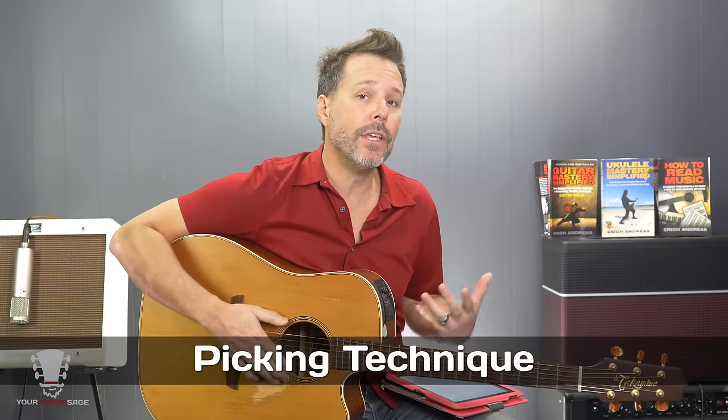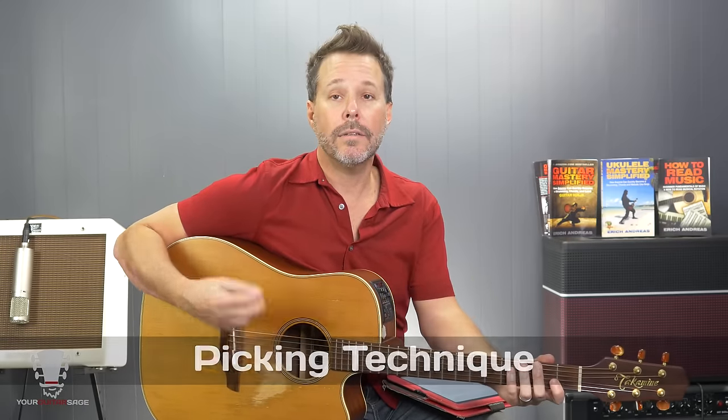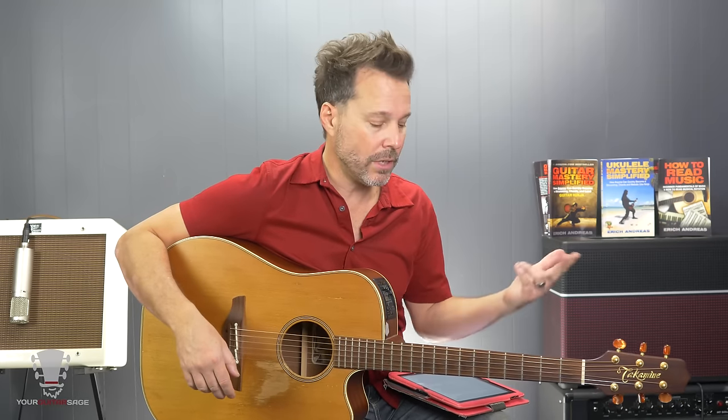You can break guitar down into three different things: fretting, picking or strumming, and your knowledge. Picking technique — or strumming, whatever you're doing with your picking hand — is so important. This is the energy that actually brings the notes to life. If that's sloppy, everything you're doing with your fretting hand could be great, but you're going to have sloppy execution.